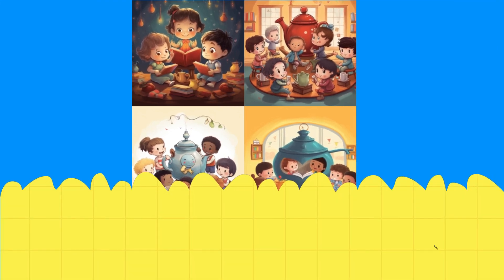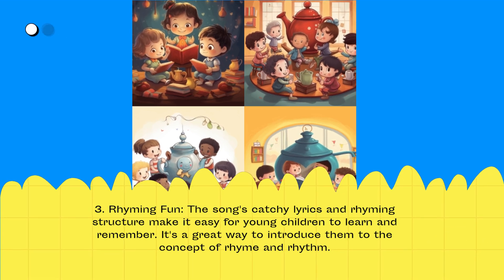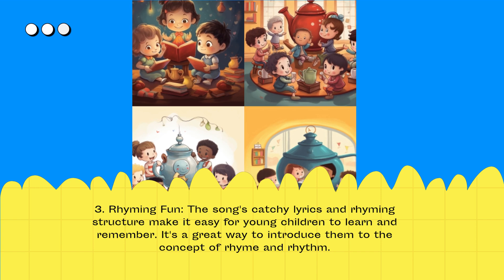Rhyming Fun: The song's catchy lyrics and rhyming structure make it easy for young children to learn and remember. It's a great way to introduce them to the concept of rhyme and rhythm.